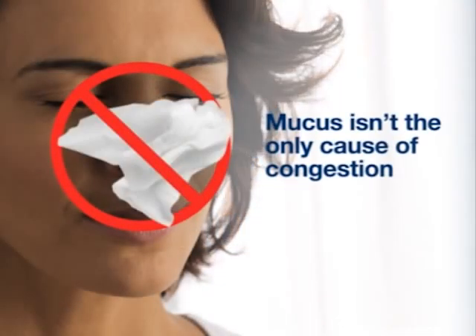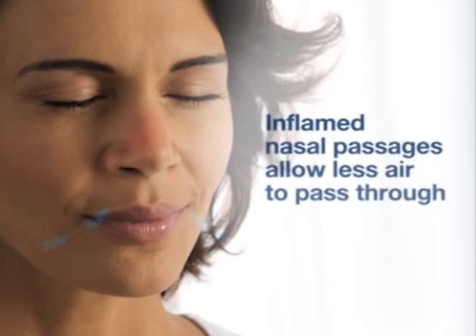Nighttime nasal congestion doesn't necessarily come from mucus that builds up in your nose. However, that can be a contributing factor. Congestion can occur when your nasal passages become inflamed, allowing less air to pass through.